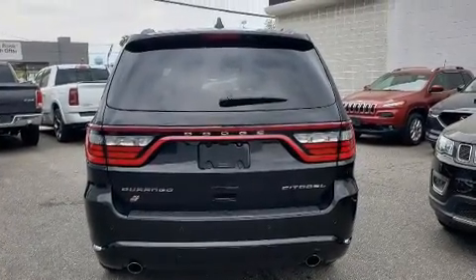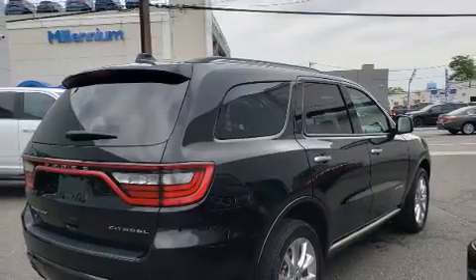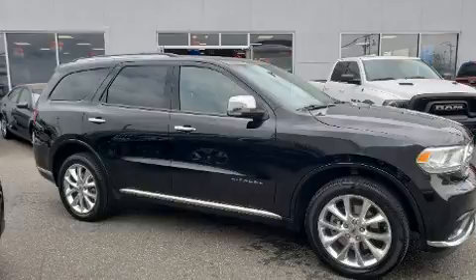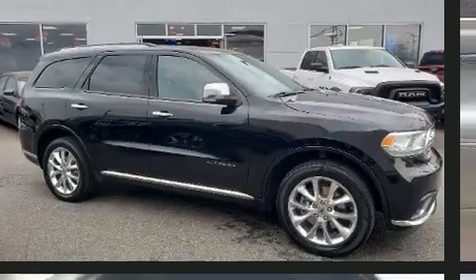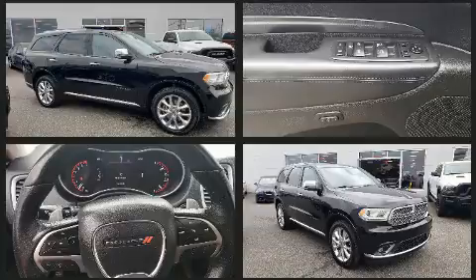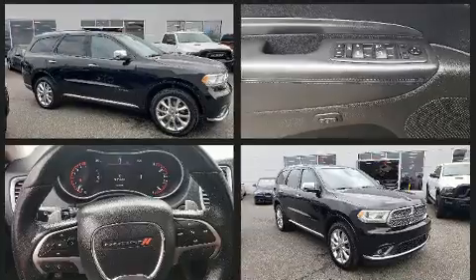Dodge infused the interior with top shelf amenities such as adjustable headrests in all seating positions, power front seats, heated front and rear seats, power moonroof, a power rear cargo door, rain-sensing wipers, and seat memory.